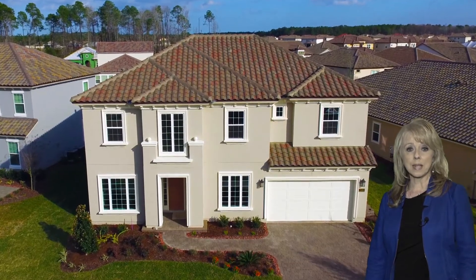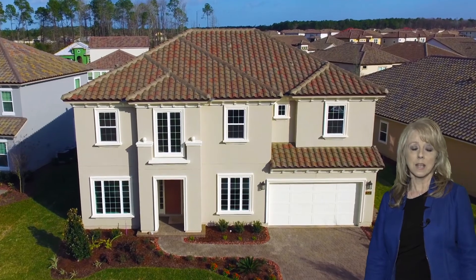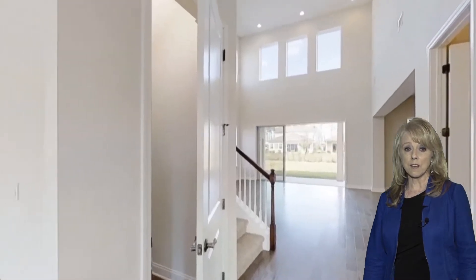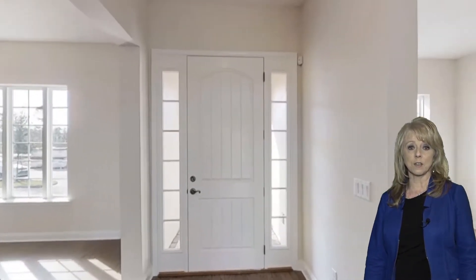This home is move-in ready, has some great features inside — hardwood floors, lots of options. This is about 2,900 square feet. It's a four-bedroom, two-and-a-half bath, Mediterranean-style, and also has a three-car tandem garage.